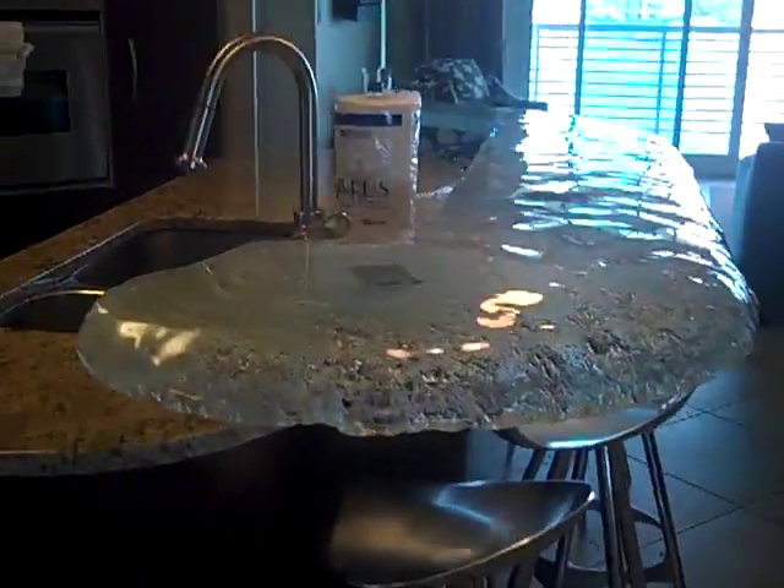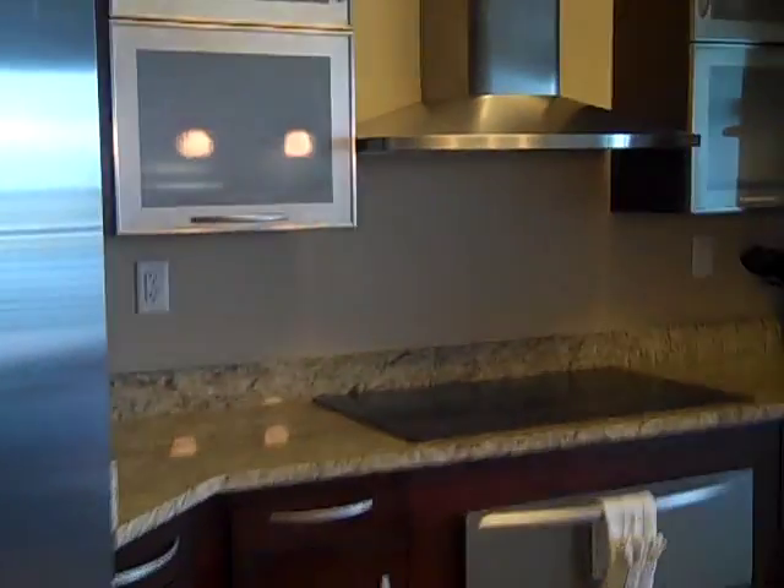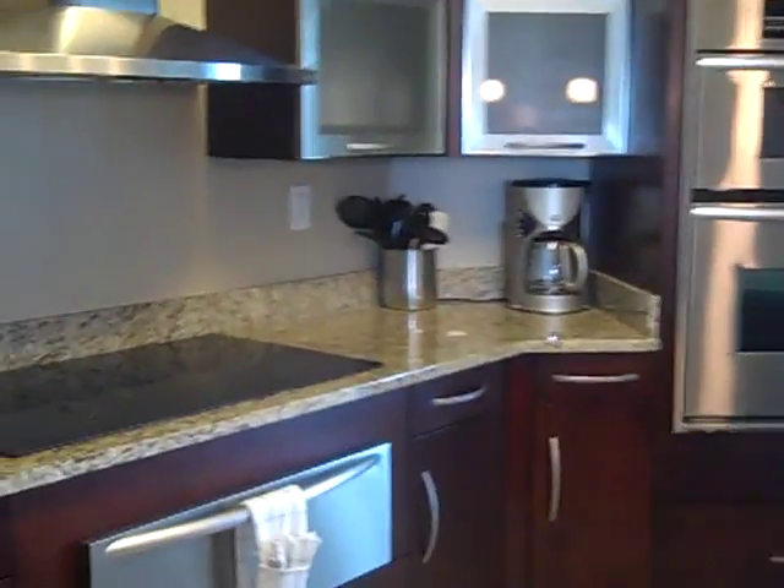Here is your dining area with a gorgeous glass bar, KitchenAid appliances — top of the line, everything. Warming drawer and convection oven.